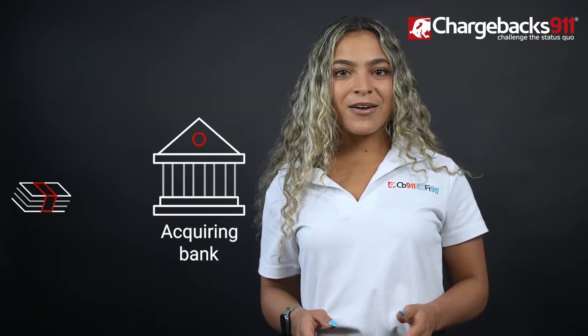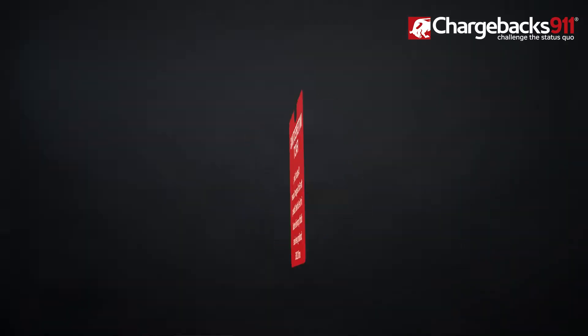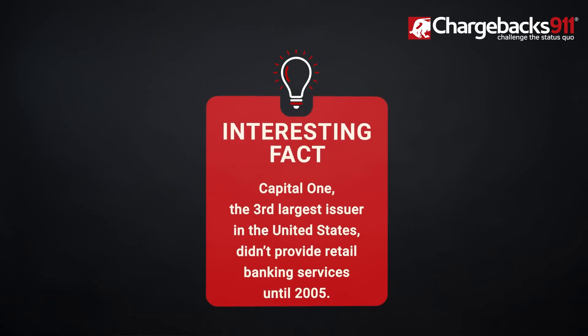The issuing bank, or issuer, is the bank that issued you the card, and the acquiring bank, or acquirer, is the bank that acquires the funds on behalf of the merchant. Issuing and acquiring services can be offered by traditional banks, but that's not always the case. For example, Capital One, the third largest issuer in the United States, didn't provide retail banking services until 2005.